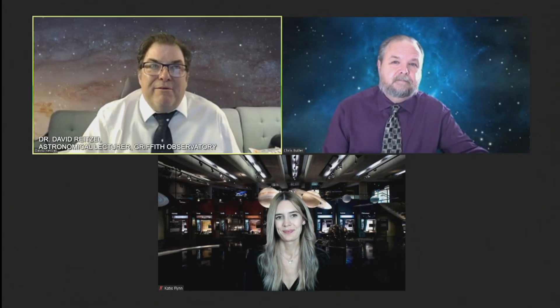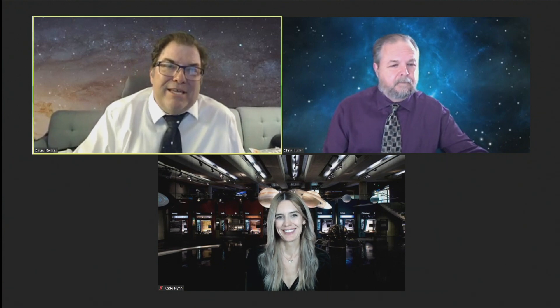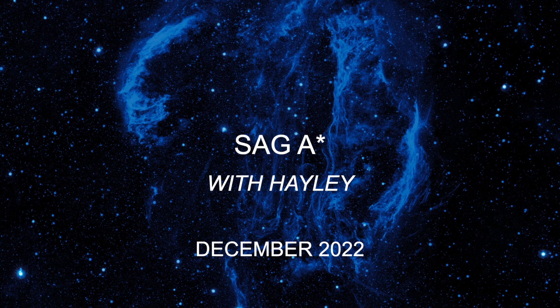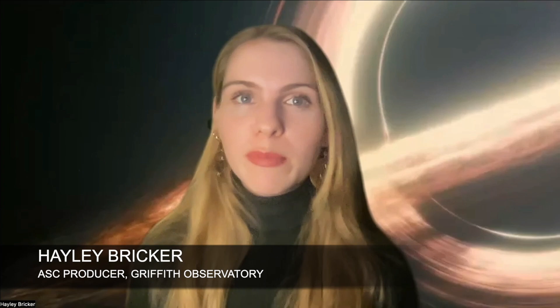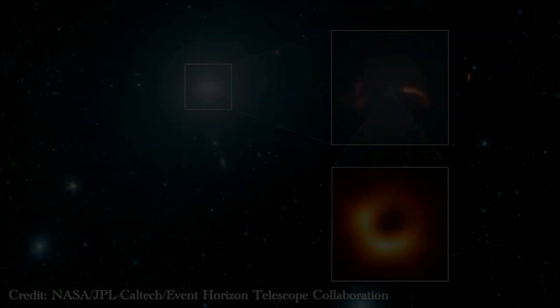We also had gotten some other very exciting images. So Haley, are you excited about the new images of Sagittarius A-star? I'm so excited to talk about the image of Sagittarius A-star that was released earlier this year in May. Folks might remember the state-of-the-art image that was released of M87 star, the supermassive black hole in the nearby giant elliptical galaxy M87. This was taken by the Event Horizon Telescope Collaboration, or EHT, back in 2019.